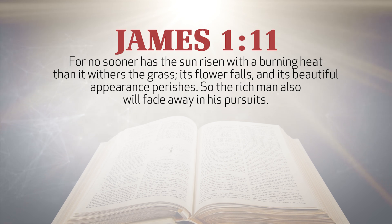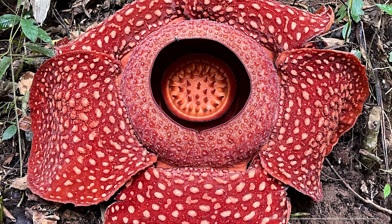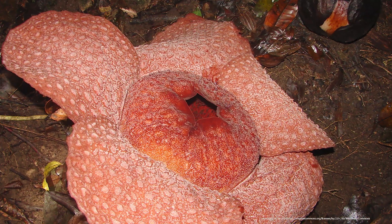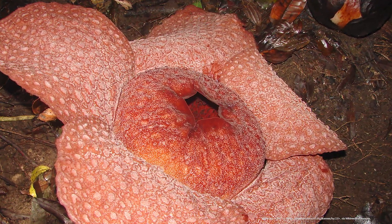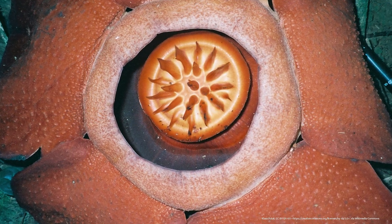In the Bible book of James, we read in chapter 1, verse 11, that men's lives are like flowers. They blossom for a short time, and then they fade or vanish away, just like the Rafflesia bloom. The amazing design of this plant can't help but show us God's power and His creativity. And the brevity of its flower can help us understand that we should use our short lives on this earth to bring glory to our amazing Creator.